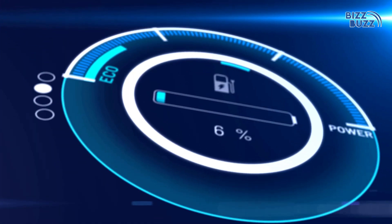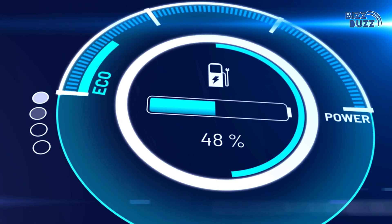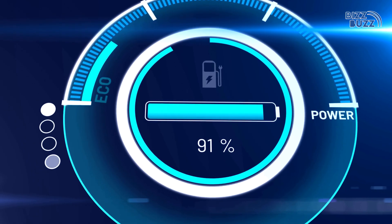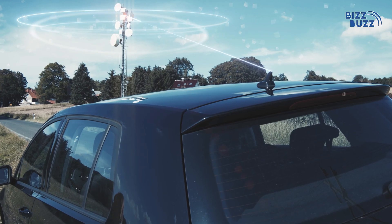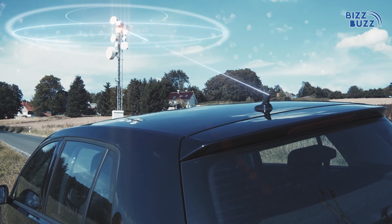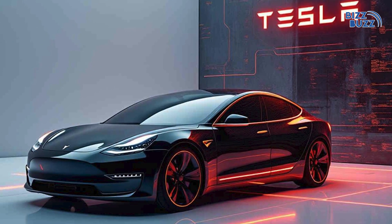Another way Tesla uses AI is to optimize your car's battery life. Tesla's battery management system monitors your energy use, making real-time adjustments to extend your car's range. The AI analyzes driving conditions — from weather to road type — so you get the most out of every charge. It's not just smart, it's also efficient.